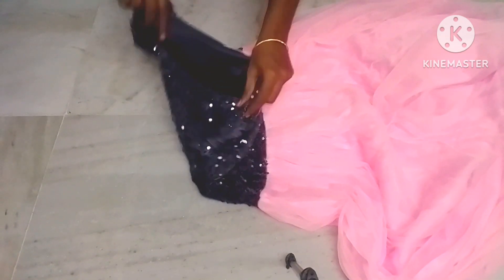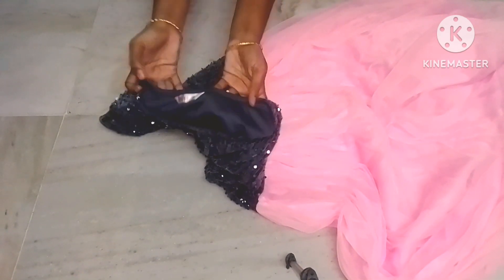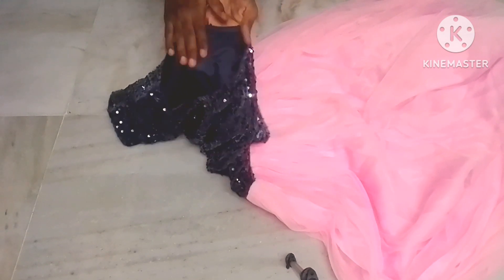The netted cloth is not rough — it is smooth. The inner cloth is also very smooth.